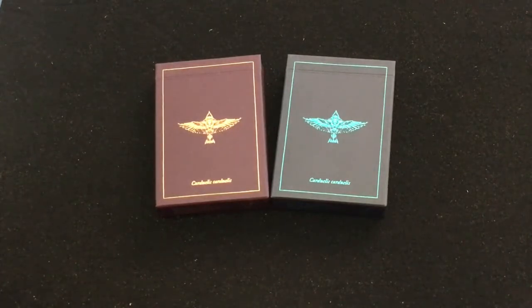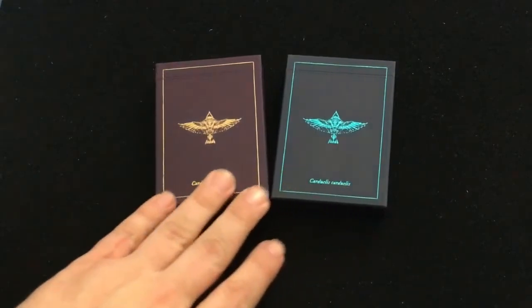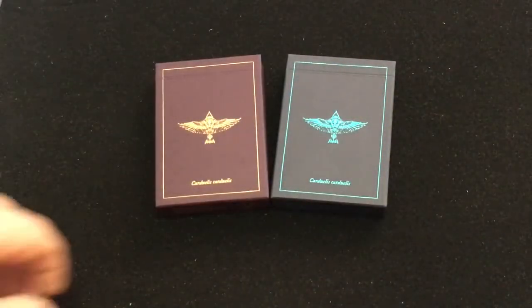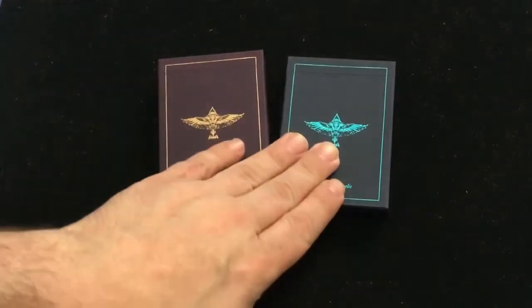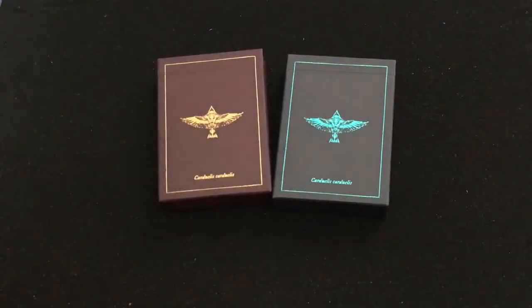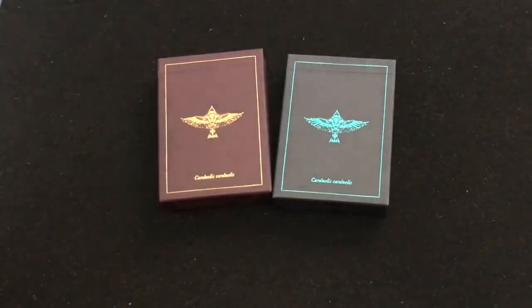Although I don't see his name anywhere on the deck. There are two different versions: a gold one and a teal one — so the golden teal. Nice purple, dark purple stock and dark navy blue stock with the gold and teal foil, and the gold finch on there. These are the gold finch editions.